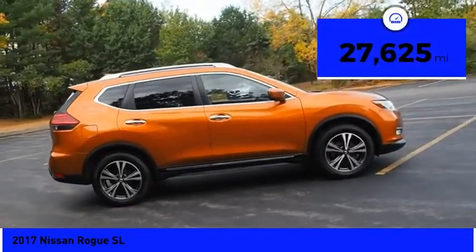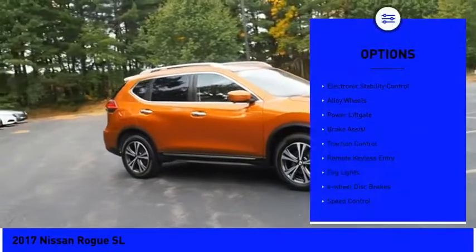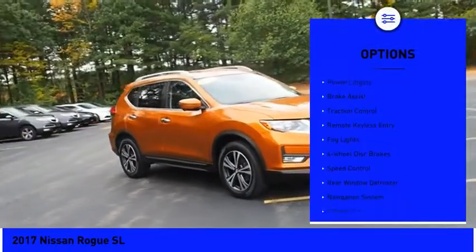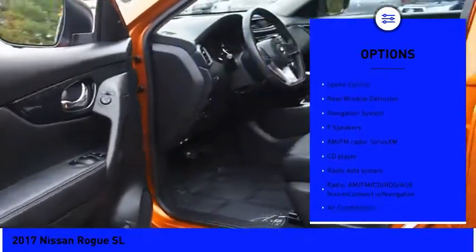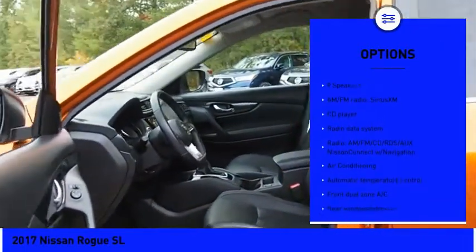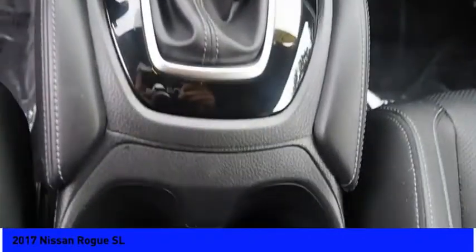This vehicle has less than 30,000 miles. Here are some of this vehicle's great options: electronic stability control, alloy wheels, power lift gate, brake assist, traction control, remote keyless entry, fog lights, four-wheel disc brakes, speed control, and rear window defroster.